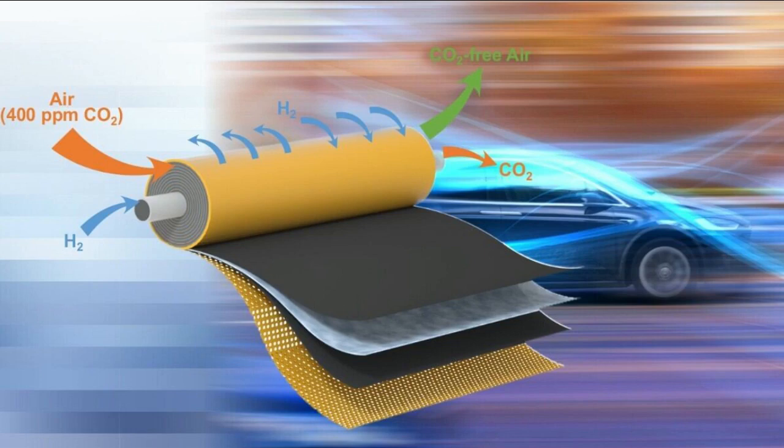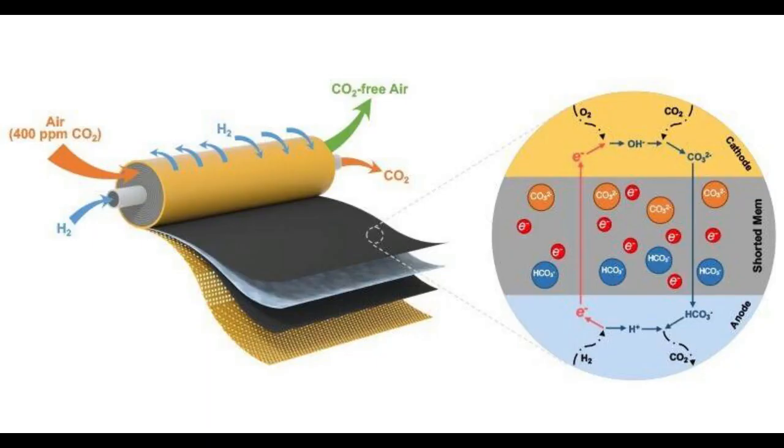Meanwhile, fewer components mean less cost and, more importantly, provided a way to easily scale up for the market. The team's results showed that an electrochemical cell measuring two inches by two inches could continuously remove about 99% of the carbon dioxide from air flowing at approximately two liters per minute. An early prototype spiral device about the size of a 12-ounce soda can is capable of filtering 10 liters of air per minute and scrubbing out 98% of the carbon dioxide. Scaled for an automotive application, the device would be roughly the size of a gallon of milk.